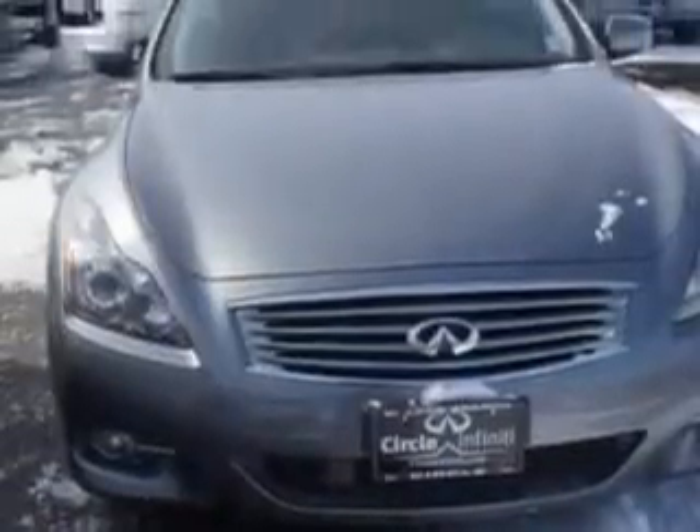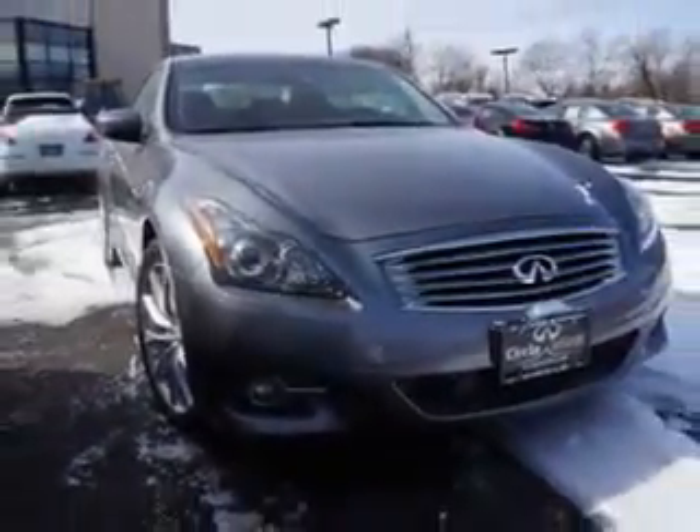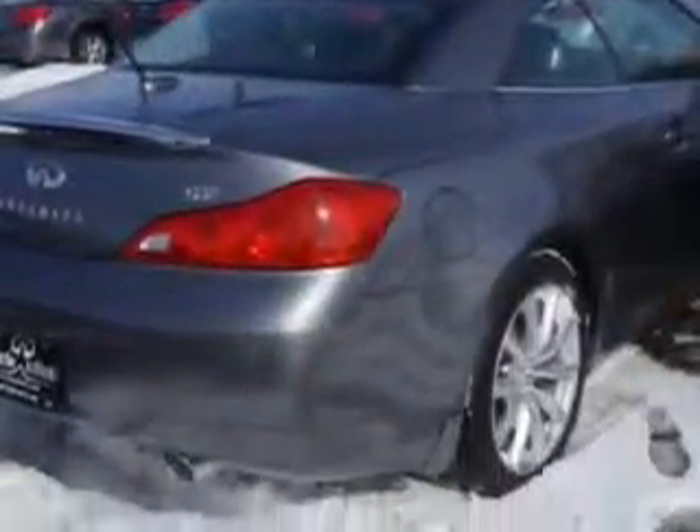You will love this Graphite Shadow 2012 Infinity G37 Convertible, equipped with a 6-cylinder engine and an automatic transmission. Enjoy an impressive 25 miles to the gallon on this sports car, with features like navigation package,